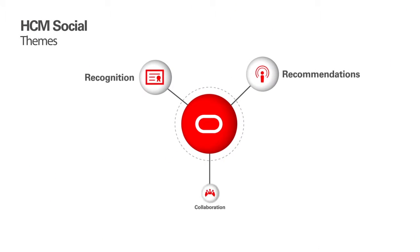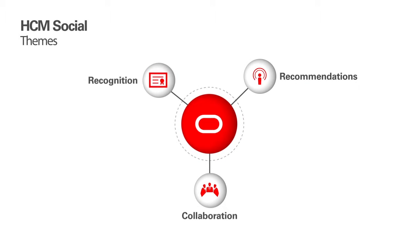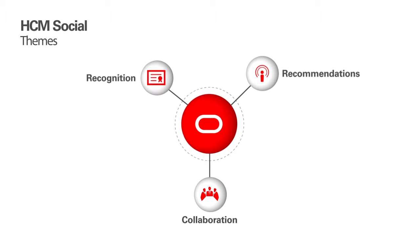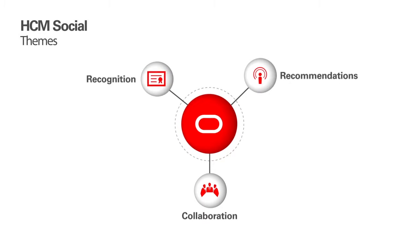How can your company increase employee engagement and improve workforce productivity through these new social HCM capabilities? How can your company help foster increased employee engagement? How can your company help employees find other employees who have the knowledge they need? How can your company help employees make the most of each other's knowledge?